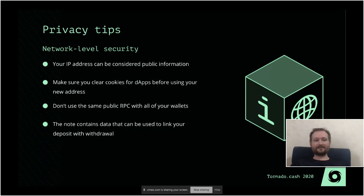Also keep in mind network-level security, because Tornado Cash at the moment solves only the on-chain part. You still need to keep your IP address hidden — change your IP address every time you use Tornado Cash. Make sure you use different cookies with your different addresses so that apps can't track you. Preferably use a different RPC so that Infura doesn't know you are the same person. But this is usually a trade-off between convenience and privacy.